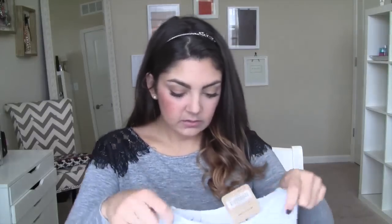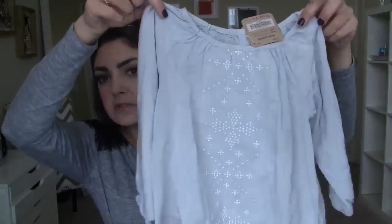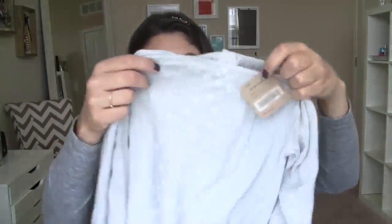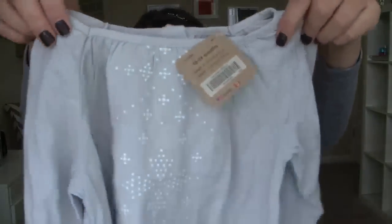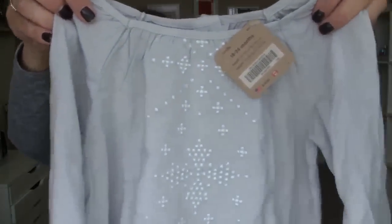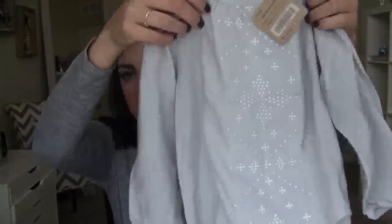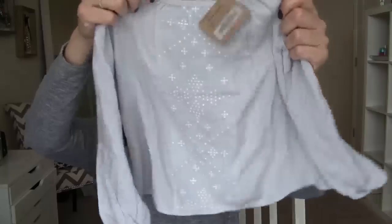I found this shirt which I was so excited about. It's so soft — I wish I could wear it myself. It's very lightweight and it has some really pretty white detailing. It's a very loose, oversized top, but it's just so soft and I love it.